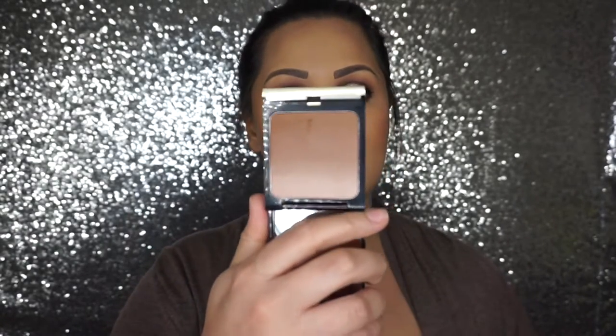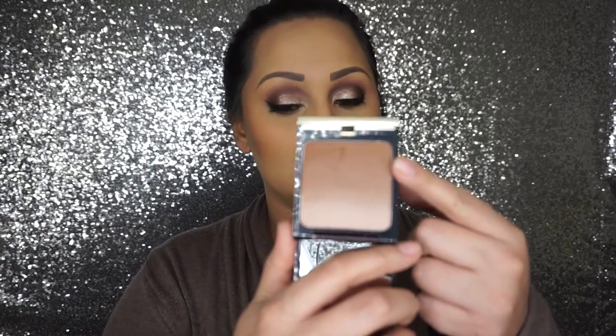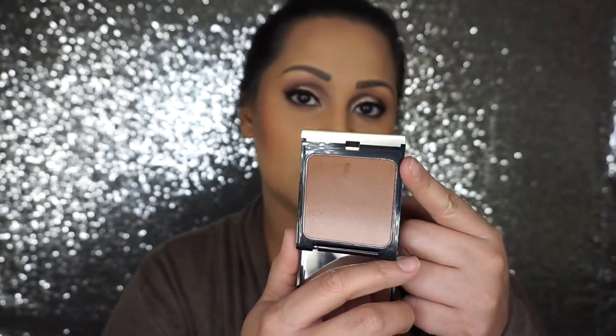I picked up the Kevin Aucoin Celestial Bronzing Veil in Tropical Nights, which is actually what I have on today as a contour. It's not really a bronzer — it's more of a cool-tone contour shade that blends down into a grayish highlight. I just swirl it together and apply it to my cheeks. I would not use it as a bronzer as it would be too muddy. They also have Tropical Days but that seemed too orange for my complexion, so Tropical Nights was the right one for me.